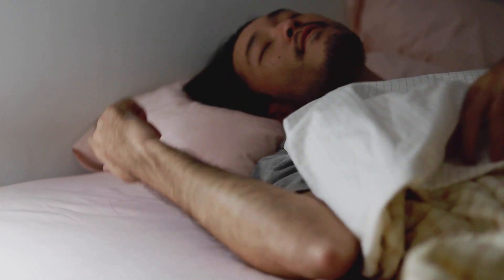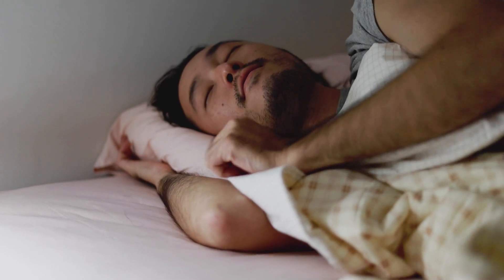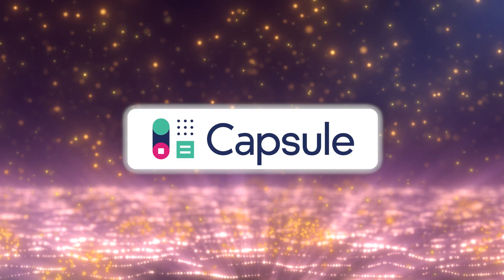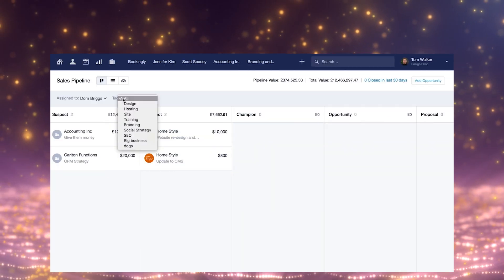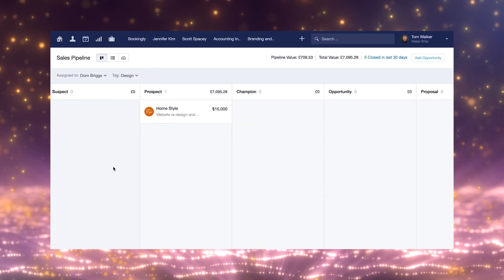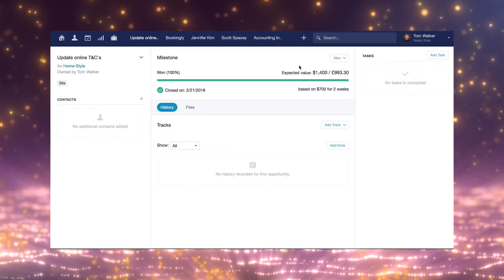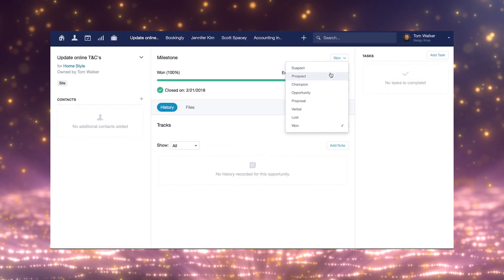Ever imagine a world where organizing your business contacts and sales leads was effortless? Well, step into the magical realm of CRM, where Capsule CRM can be one of the many answers to that wish. Designed to streamline your customer relationship management, Capsule CRM empowers businesses of all sizes to stay organized, focused, and efficient.